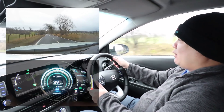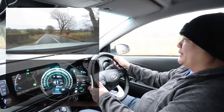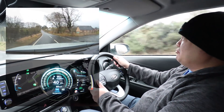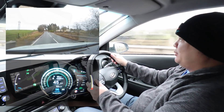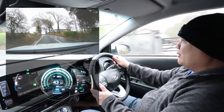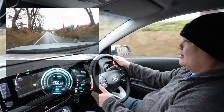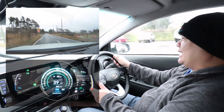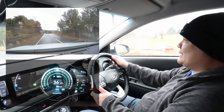You're probably wondering why I'm in the Kona and why I'm picking up a Zoe, so I might as well start from the beginning. In October we ordered a Kona 64kWh Premium SE just like this one, and that ended up being a 10-month wait before it arrived. We had to hand back the Nissan Juke back to Nissan in January, so we basically had six months of wait time for the Kona to arrive.